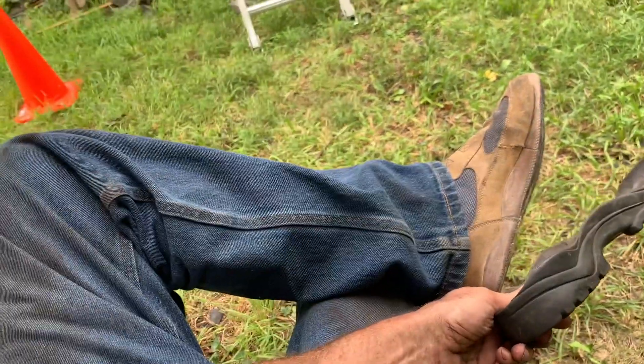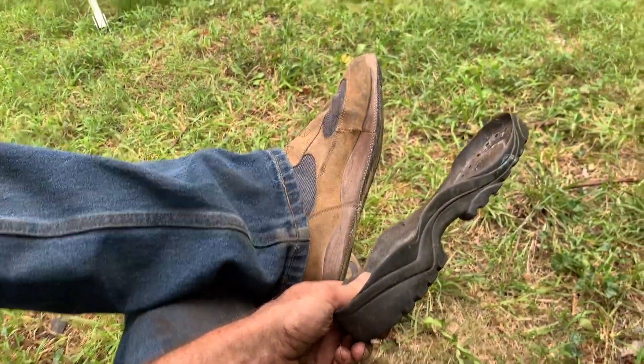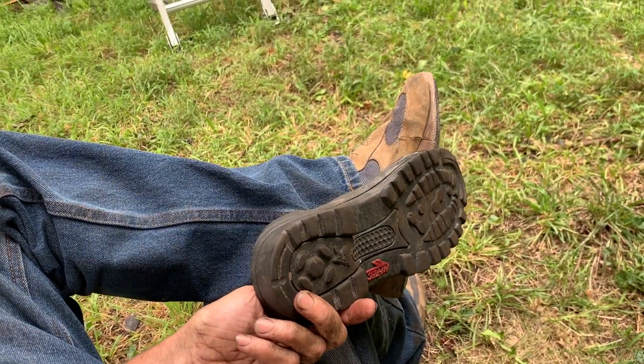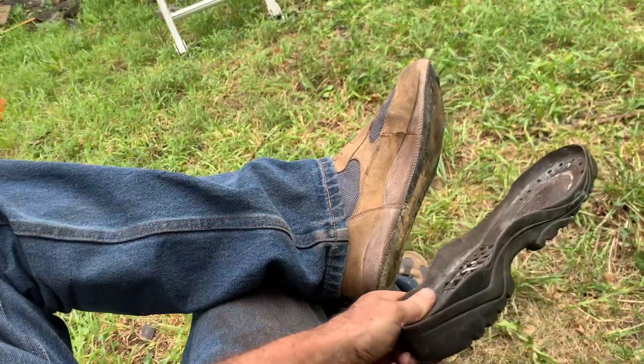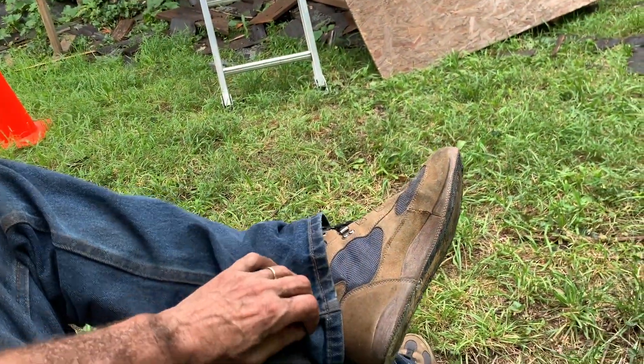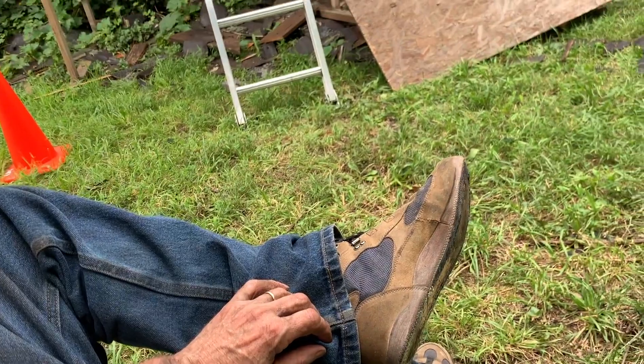I might be retiring these shoes. I stepped on a nail, and when I pulled it off the sole came off the shoe. These are my oldest hiking shoes — I need to stay safe up on the roof.